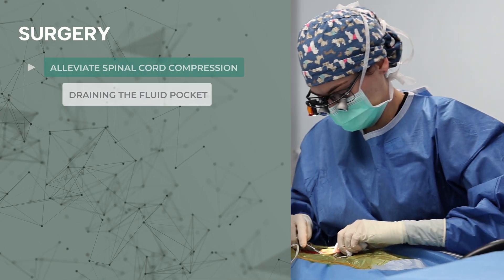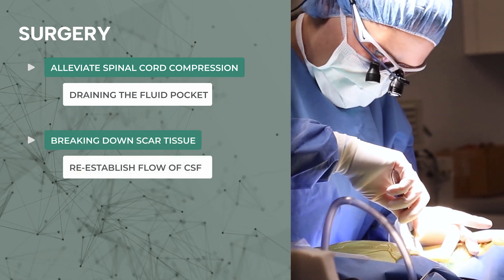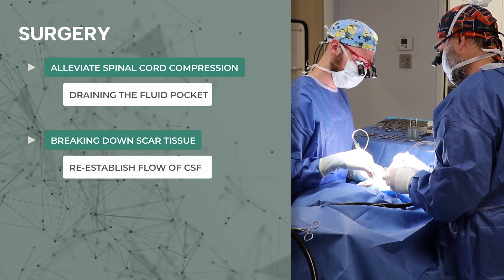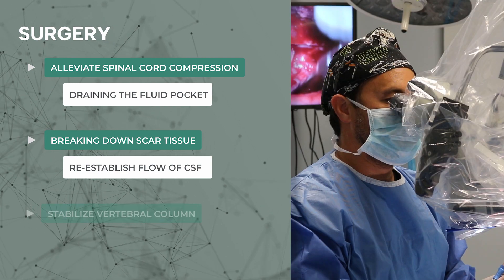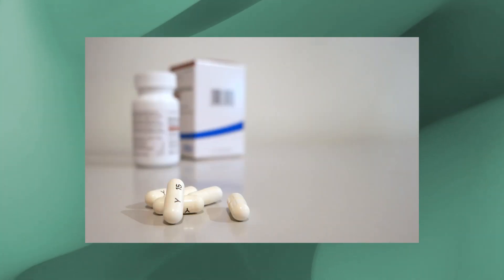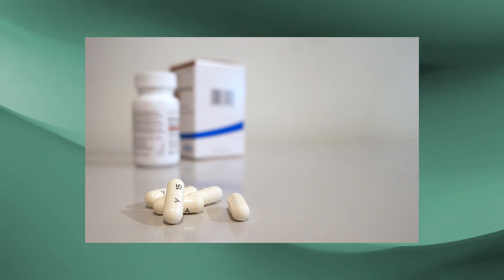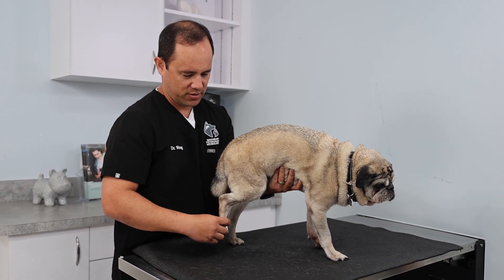In general, there are two main forms of treatment: surgical and non-surgical options. Surgery aims to alleviate the spinal cord compression by draining the fluid pocket, breaking down the scar tissue, and re-establishing normal CSF flow. Additionally, many neurologists stabilize the vertebral column. Non-surgical treatment involves physical therapy and medications to help decrease CSF production and help with edema within the spinal cord. Studies have shown that dogs treated with surgery tend to have a better long-term outcome than those treated medically, and this has certainly been our experience at Southeast Veterinary Neurology.